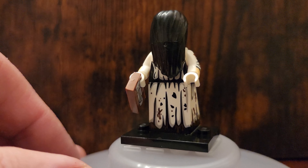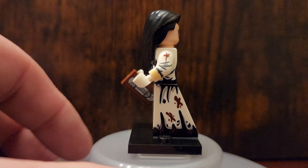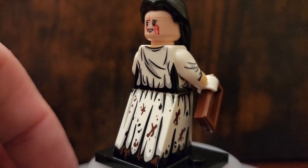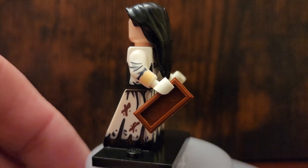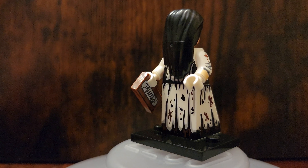And finally, last but not least, we have Samara from The Ring, holding the videotape to hand deliver, I guess. One thing I really dislike is that they have a two-sided face on this figure, which I think is almost completely pointless. You don't need a two-sided Samara minifigure. But I'll just swap it out with another figure that just has a plain head and I'll be happy.